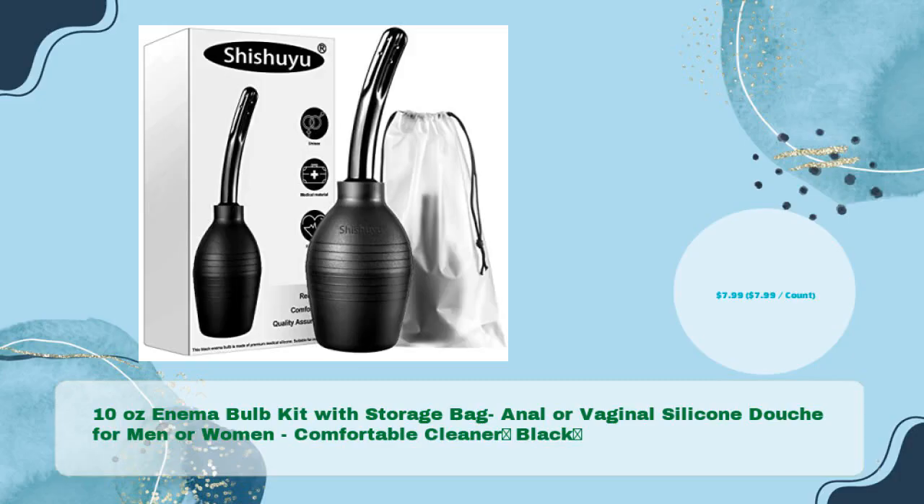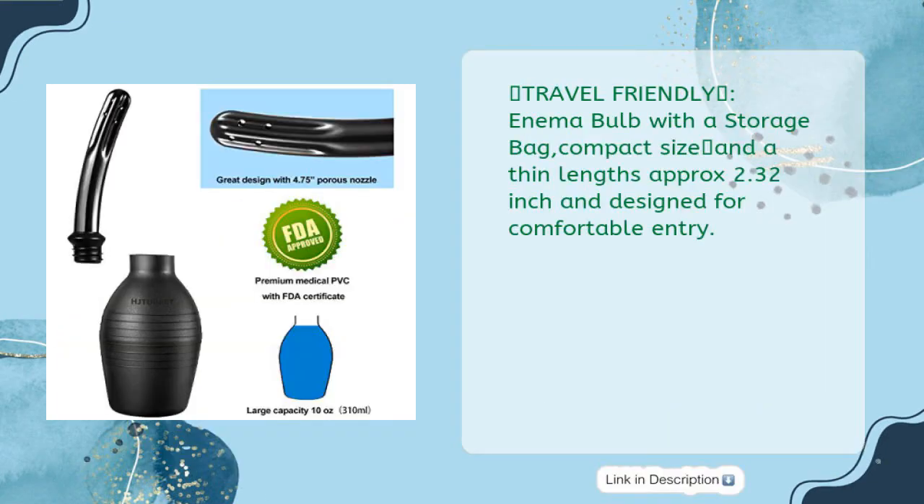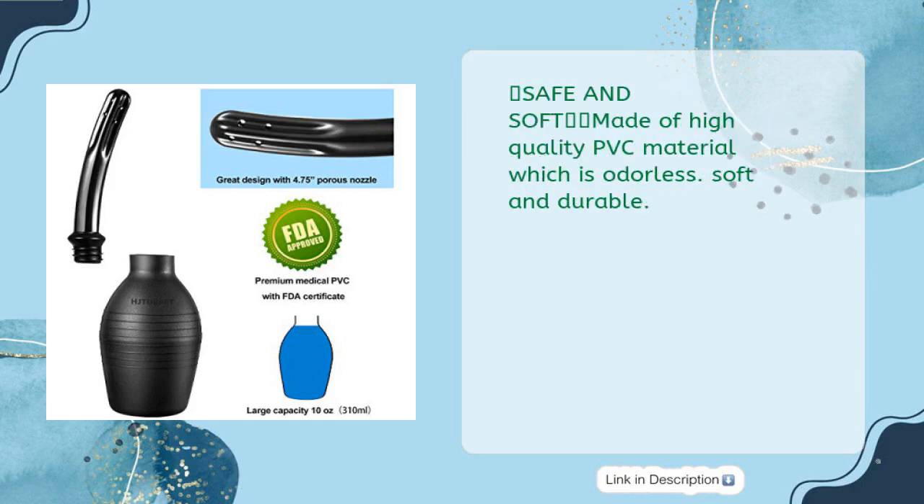Number two: 10-ounce enema bulb kit with storage bag, anal or vaginal silicone douche for men or women, comfortable cleaner, black, in just $7.99. Travel-friendly enema bulb with a storage bag, compact size, nozzle length approximately 2.32 inches. Designed for comfortable entry, safe and soft, made of high-quality PVC material which is odorless, soft, and durable.